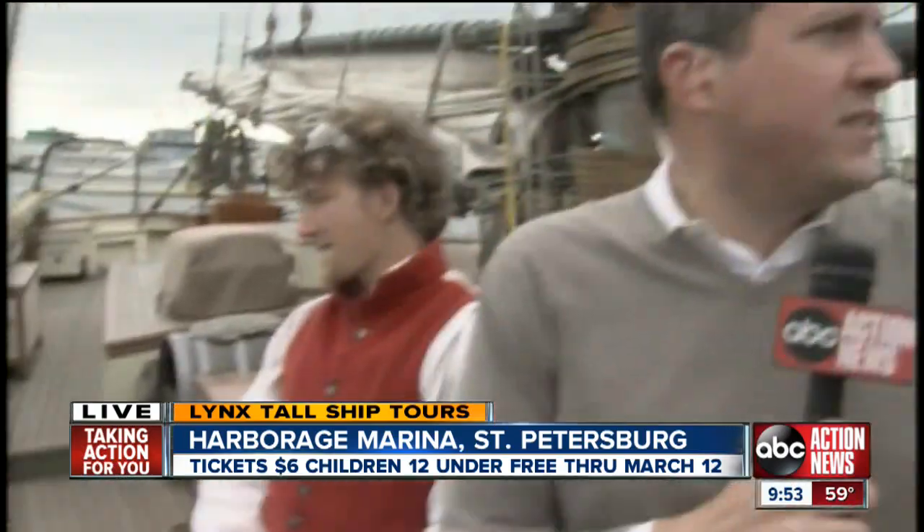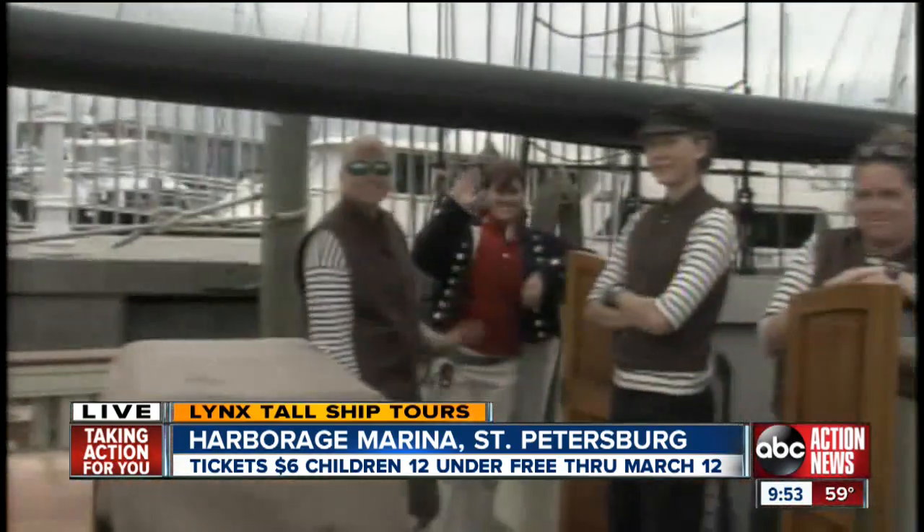We've had a blast aboard the tall ship Lynx. Go to abcactionnews.com for more of your nautical seafaring information.